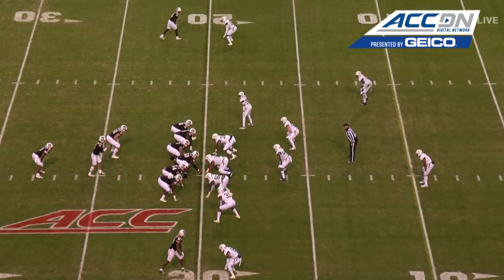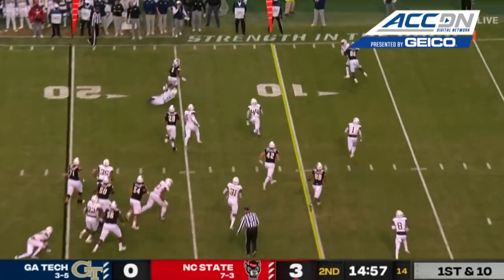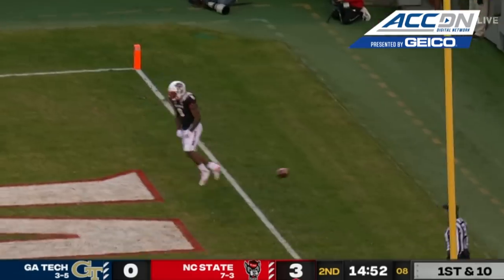You're on the ACC Network. Look at personnel on the left side — inside the table. He gets to the end zone, inside the pylon. Touchdown, NC State.